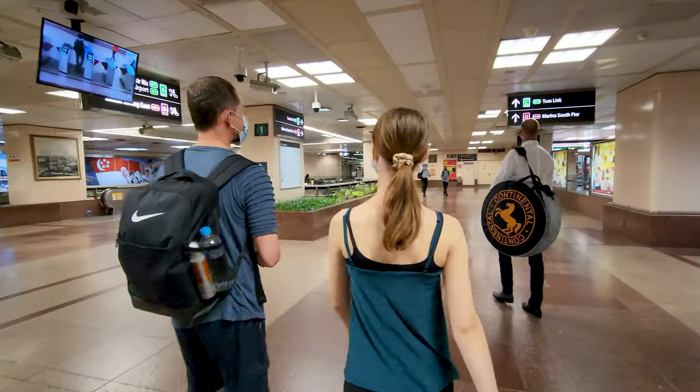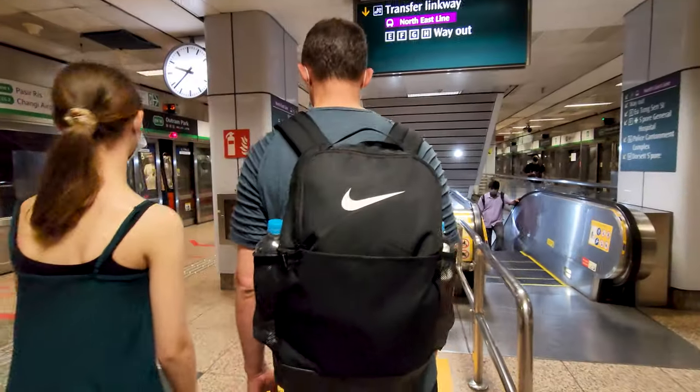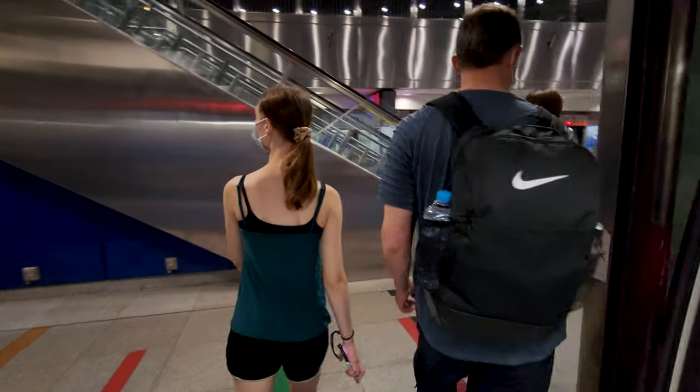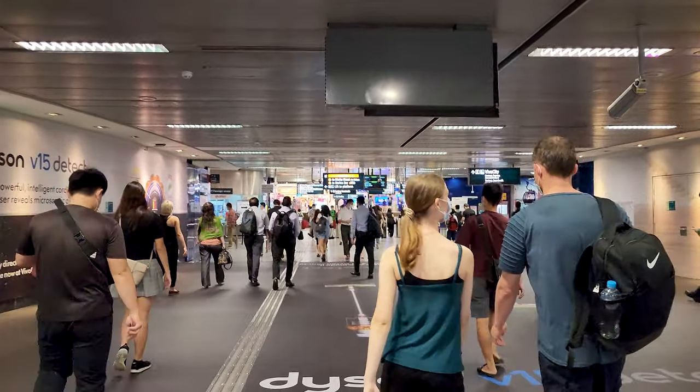So we are off to Sentosa Island today, super excited. We're about to catch the MRT and we have to make a quick stop at Otterham Park, then connect to the next MRT which takes us straight to Vivo City, and then we're catching a cable car right across to the island. An exciting day ahead.